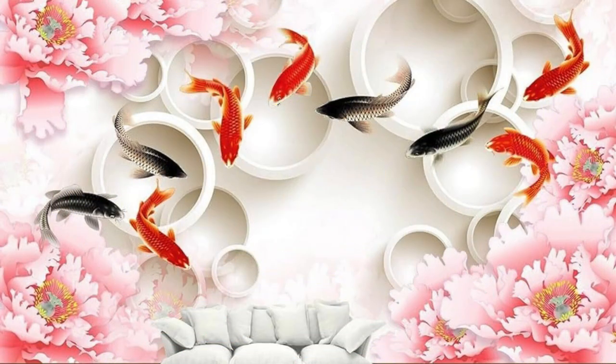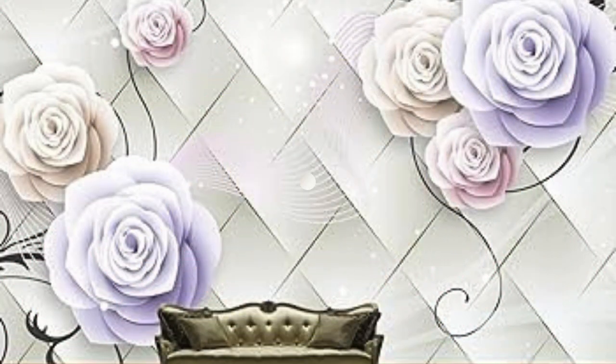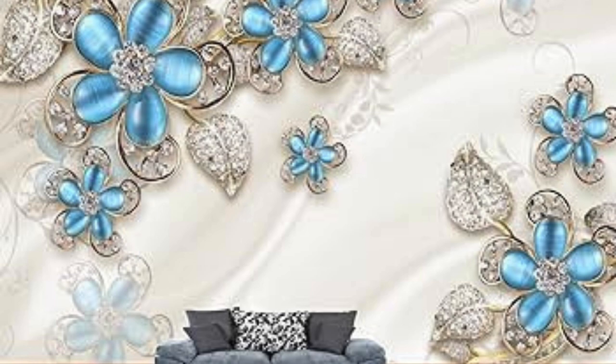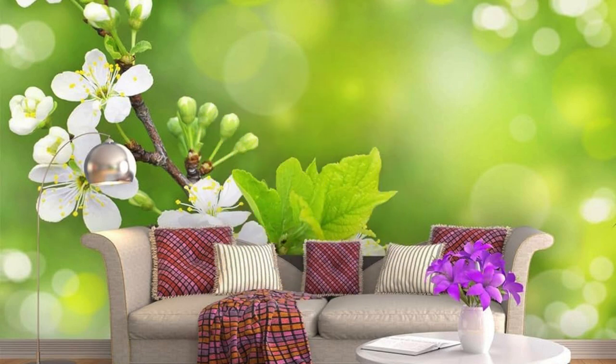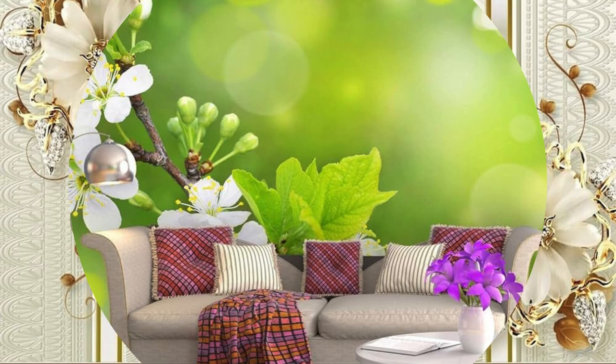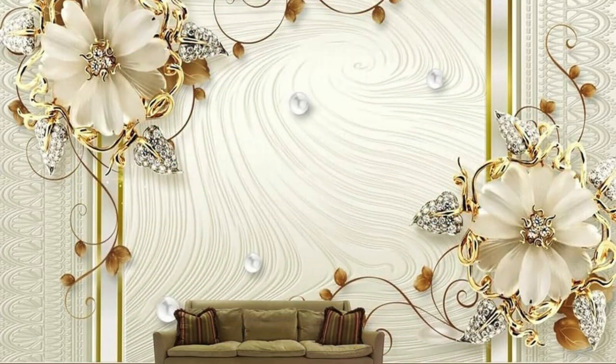In embracing 3D wallpaper, you're not merely adorning your walls — you're orchestrating a symphony of aesthetics, technology, and individuality. It's a conversation starter, a visual journey, and a testament to your commitment to a living or working space that goes beyond the mundane. So, let your walls transcend the ordinary, and immerse yourself in the extraordinary world of 3D wallpaper, a celebration of design innovation that invites you to experience your surroundings in a whole new dimension.